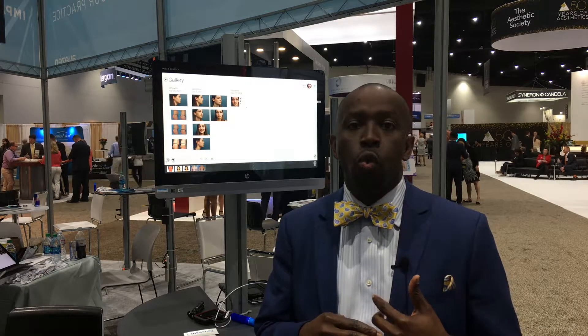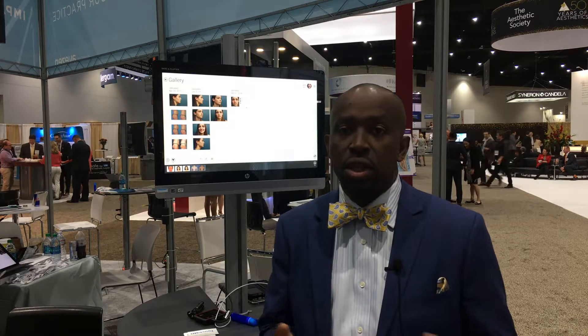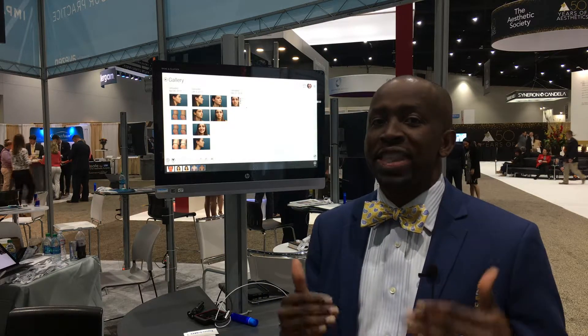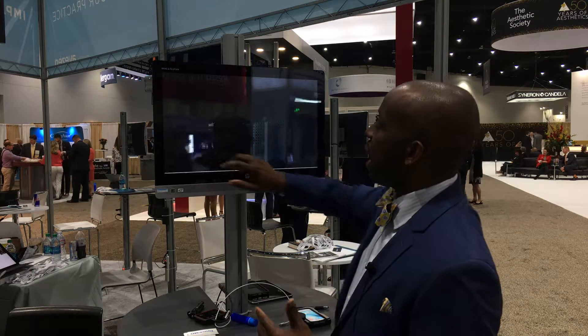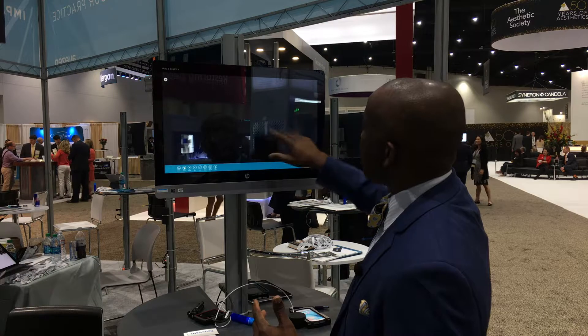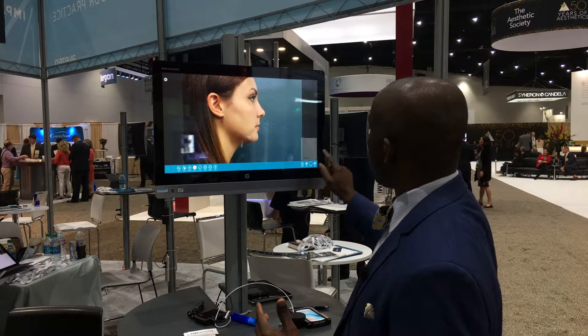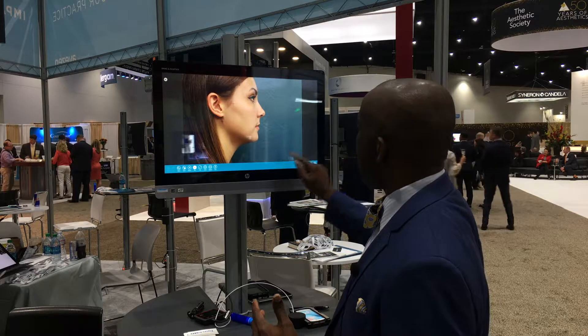They have their patient app and they can also see how they look through the internet. So you want them to take the consult home. So on this patient, what I do is I use this to draw so the patient will get an idea how they will look.